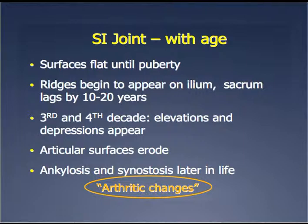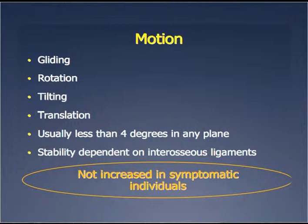There are changes with age just like any other joint — it starts out smooth and gets very irregular. The motion may change, but it doesn't change necessarily reproducibly in symptomatic individuals. The changes can be construed as arthritic and a cause of pain, like other more ball-and-socket type joints. There is motion — it's not increased or decreased in symptomatic individuals, with no clear directional pattern. The total motion is less than 4 degrees, so it's almost impossible to measure on plain x-rays.